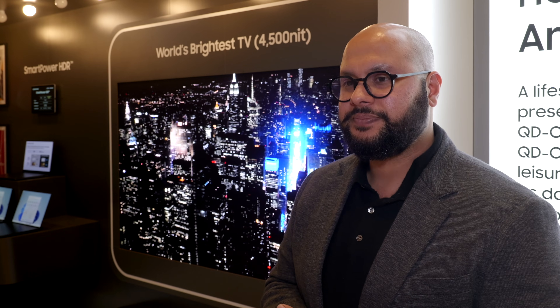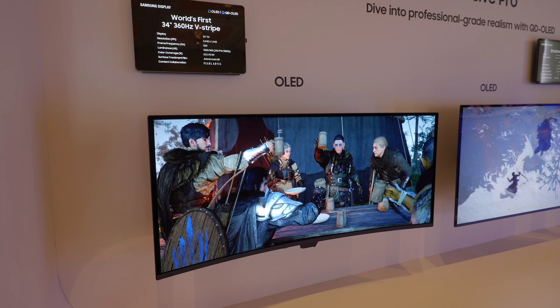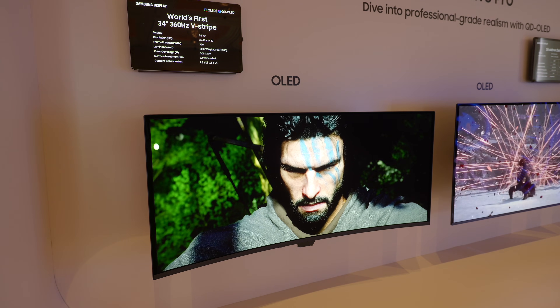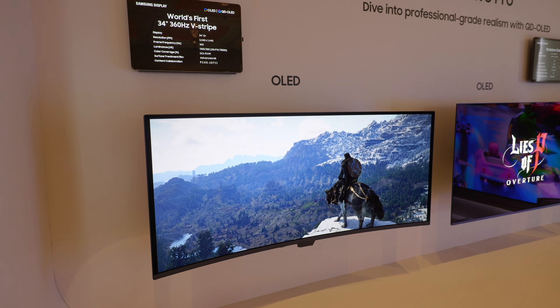Just to stop any confusion — we should be very clear: there is no change in the pixel layout on this panel that we're looking at here, in terms of the 55, 65, and 77-inch. That's correct. So there is a change in pixel layout — maybe you could tell us about that, because one of the most exciting areas right now is QD-OLED monitors and gaming monitors.